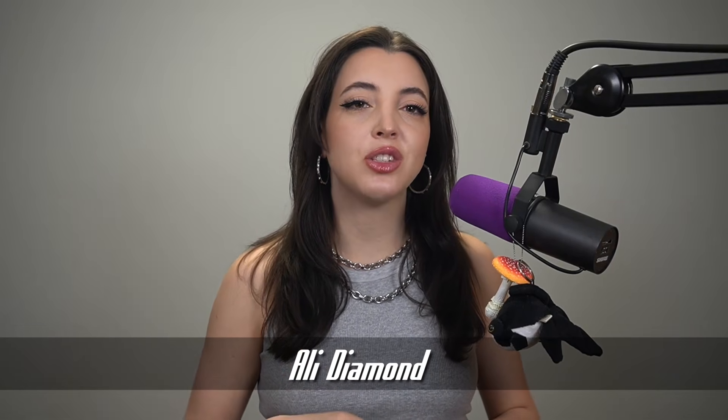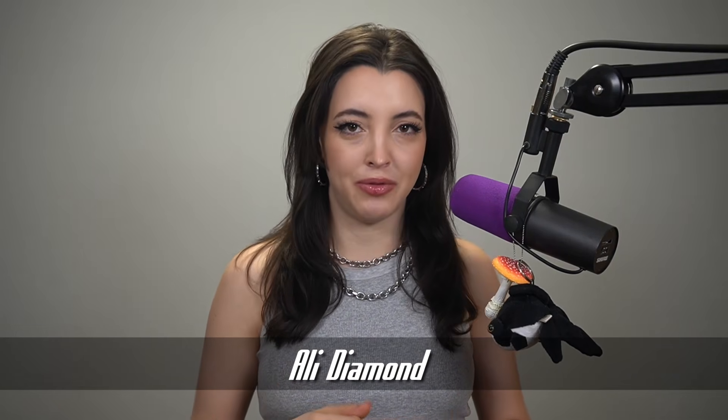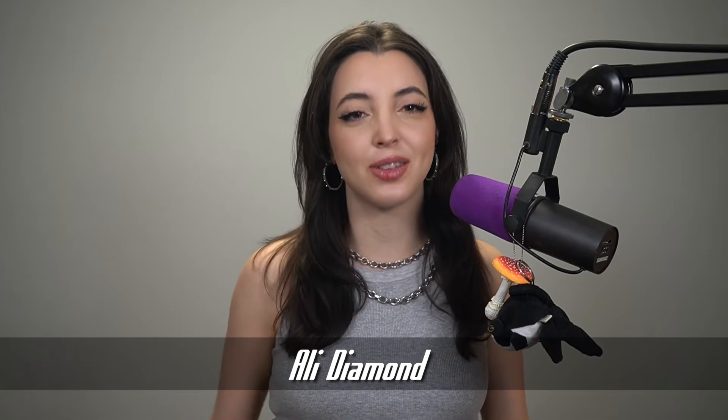GitHub CVEs, Juniper Backdoors, and Subaru Security Finds. I'm Allie Diamond and this is ThreatWire.